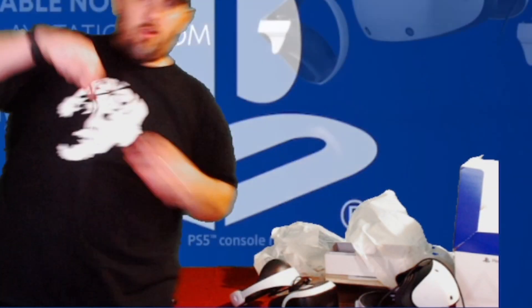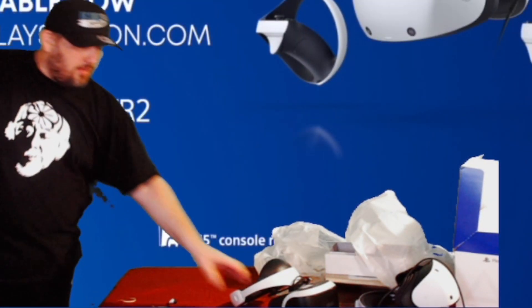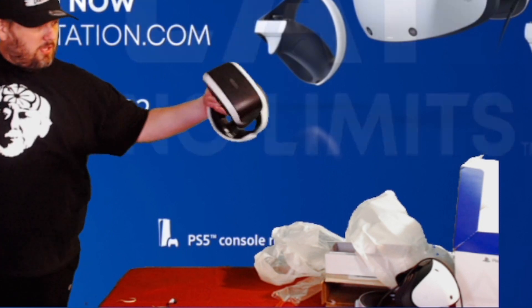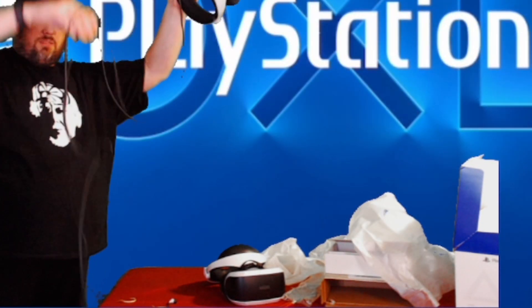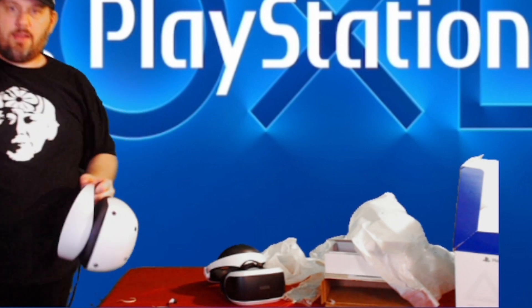I don't like the fact that it has a cord, but if the reason it has a cord is because we get better quality — like that 4K resolution — then I'm all for that. Before we get to the setup, I want to go over some more comparisons on the inside. On the PSVR1, you basically just had these nose flaps that covered your nose and a little rubber piece on the side. That's pretty much it.